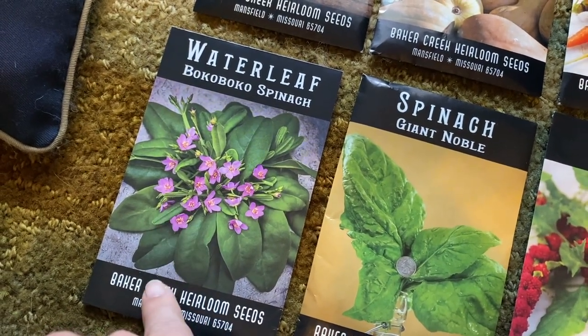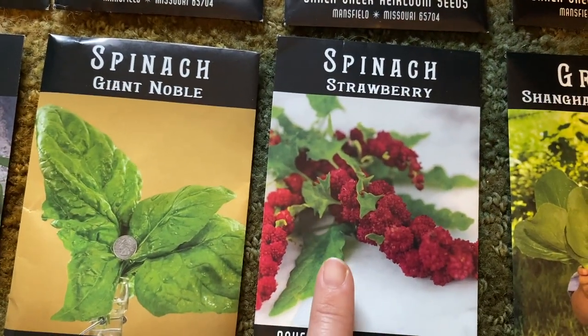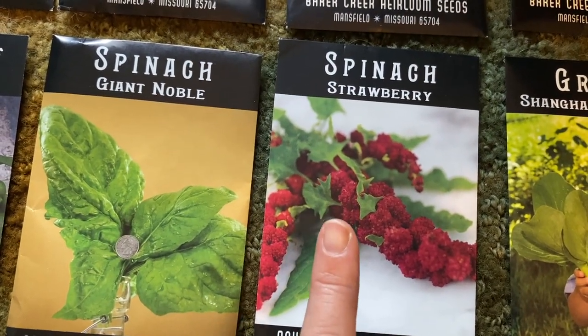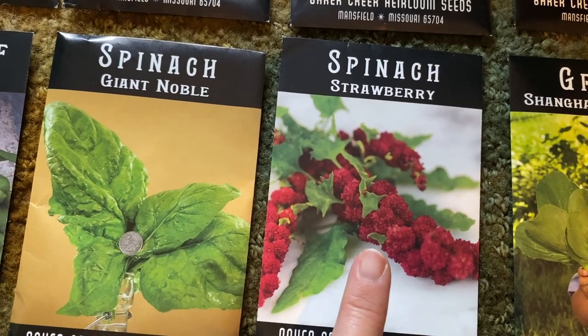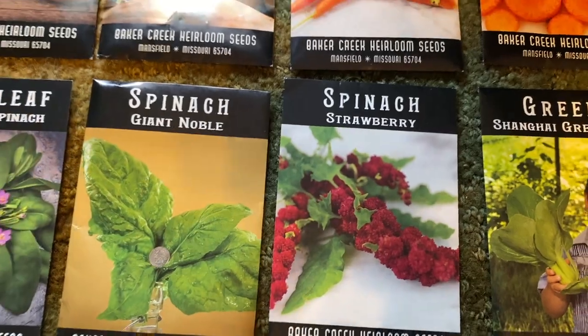I picked up Saint Valerie carrots, Cheyenne Red Cork carrots, a Caramel Eggplant, another Oshawa, baby bok choy, regular green bok choy, Strawberry Spinach, Giant Noble Spinach, and Boca Boca Spinach — that last one is new. I mainly picked it up because I love the coloring; you can eat the flowers too and it'd be great in salads.